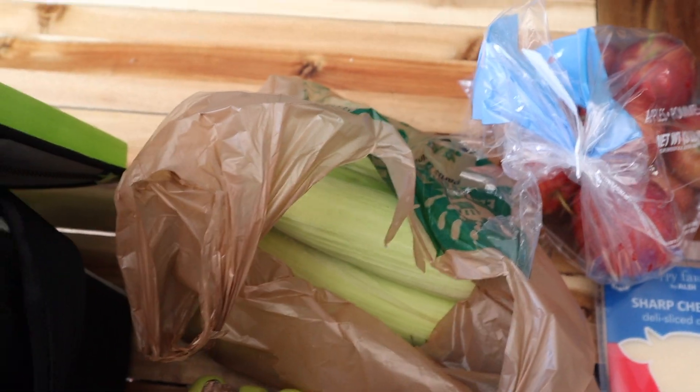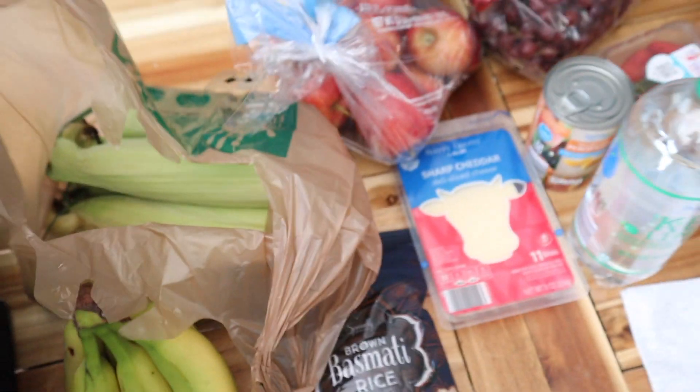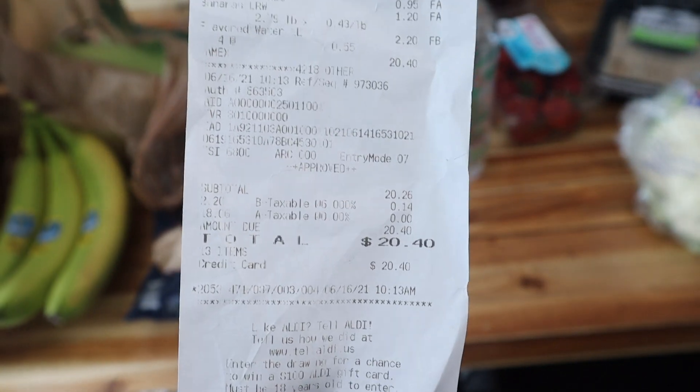The last thing I got was some corn, and this is from Harris Teeter. They had it on sale for 10 for $2, so I got five ears of corn and these came out to $1.00 even.